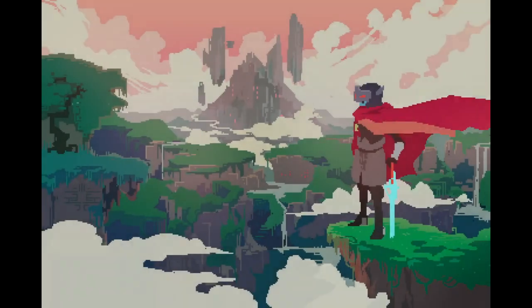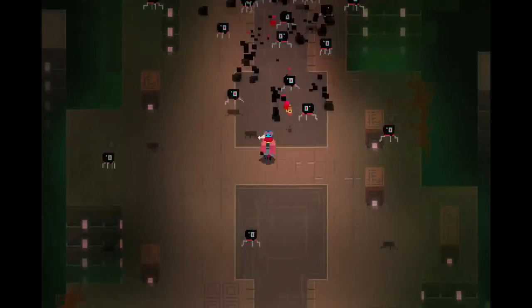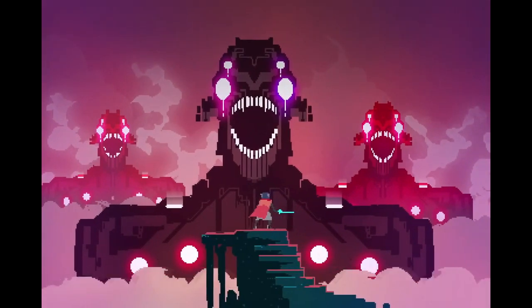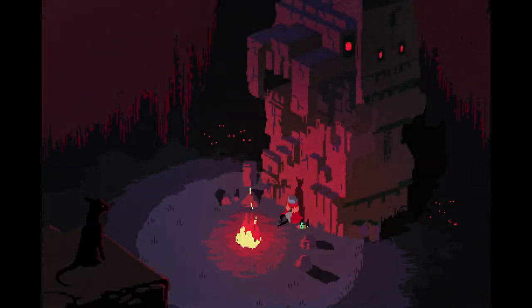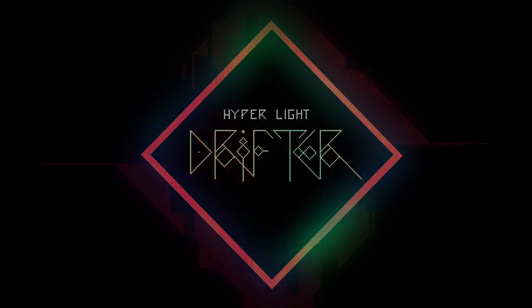First up, number 10: Hyper Light Drifter. I wanted to give Hyper Light Drifter a mention for its ability to capture not only the high parts, but the donations of thousands of Kickstarters. It's one of the more successful Kickstarter stories and I believe its artistic designs hold the key to this. The developer has spoken about his influences from Studio Ghibli, and I can certainly see Nausicaa channelled through this trailer. Here's hoping it deserves the hype.